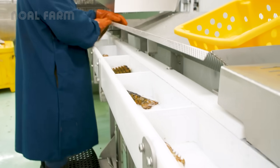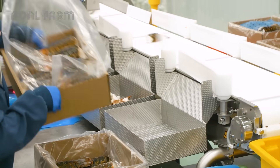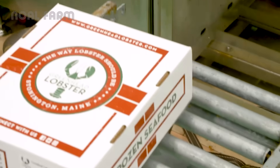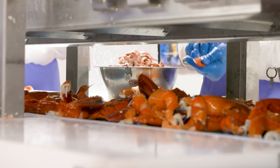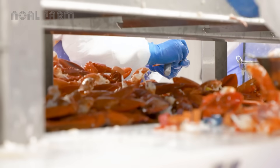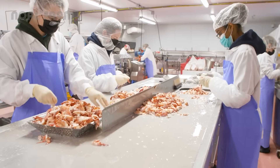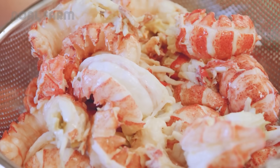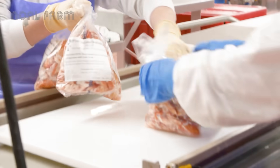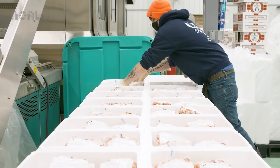Before any lobster tail is boxed and shipped, it passes through at least four rounds of quality checks. Claws and bodies are cooked separately using tailored methods that bring out the best in each part. Once cooled, the meat is carefully picked by experienced hands. Once fully clean, it's vacuum sealed to lock in freshness, then run through the HPP machine once more to naturally extend shelf life without using any preservatives.